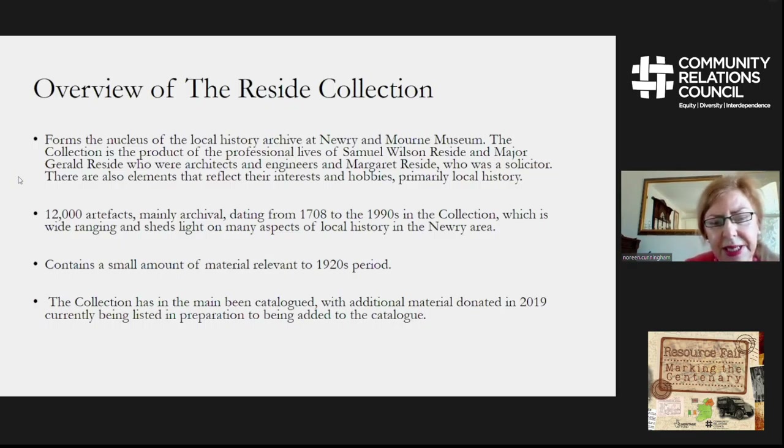The collection was donated mainly in 2003, with a small amount given in 2001 and then a further donation in 2019. The material donated in 2001 and 2003 has been fully catalogued and at the moment we are listing the new materials.